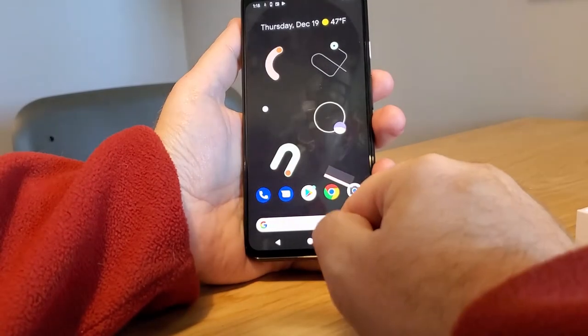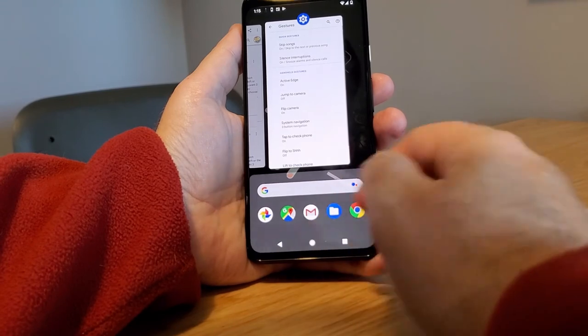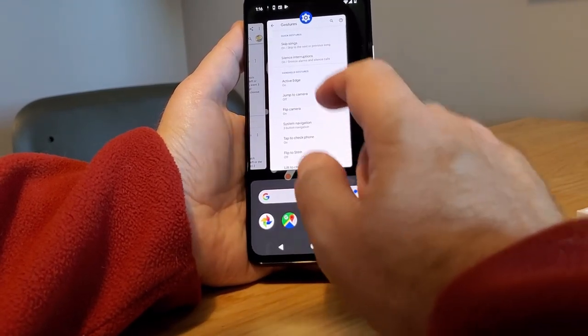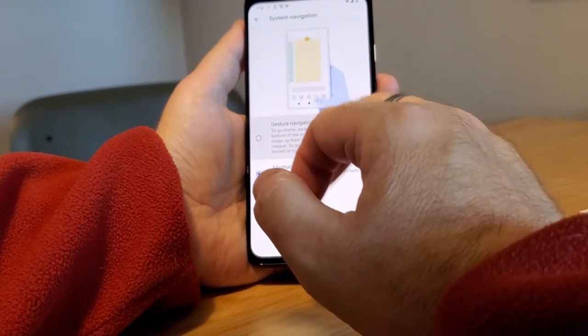Back, Home, Apps. Some people do think it's cool, but if you're going to be using this and sharing it with somebody else, they won't know what to do with it. So you can change that back to gesture navigation.